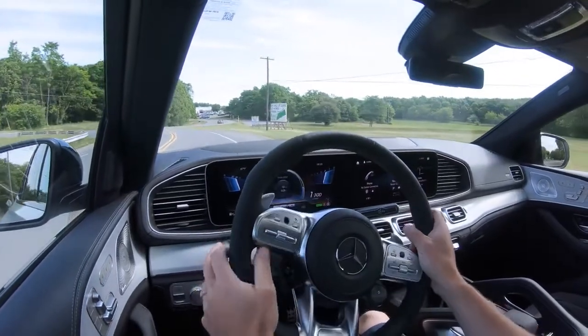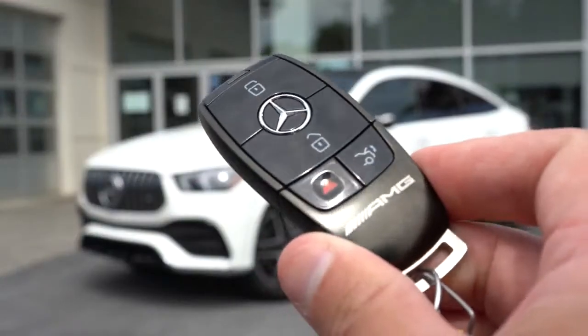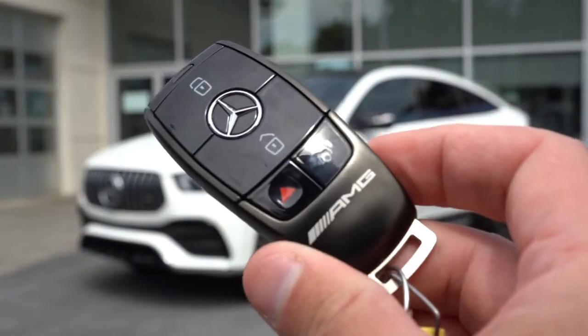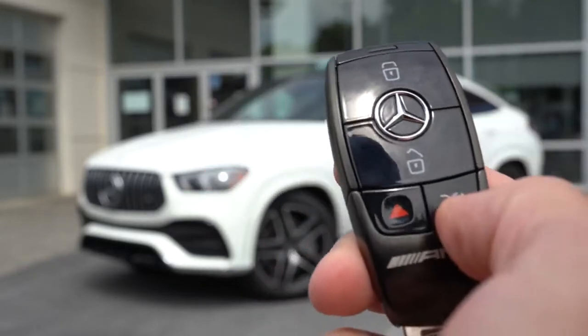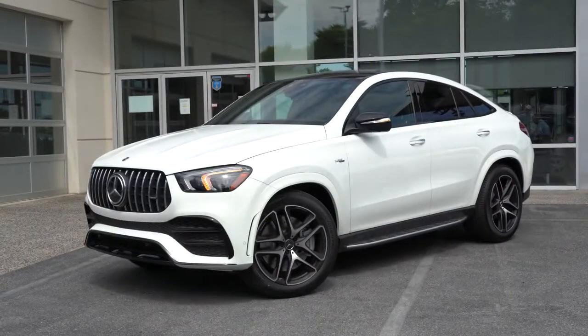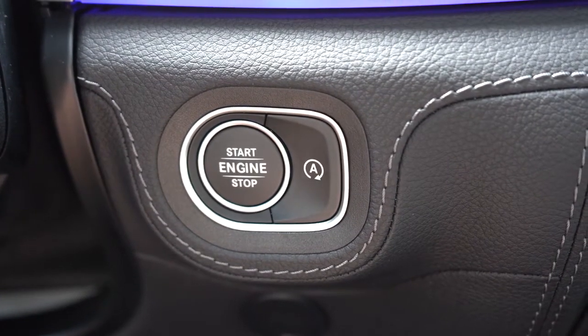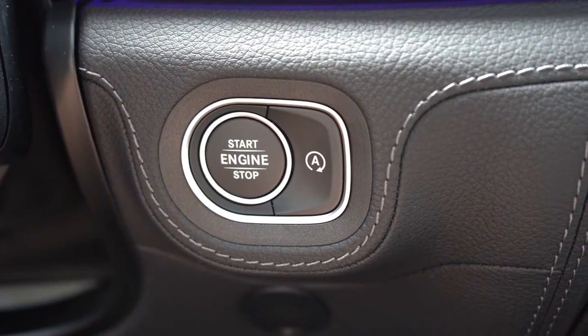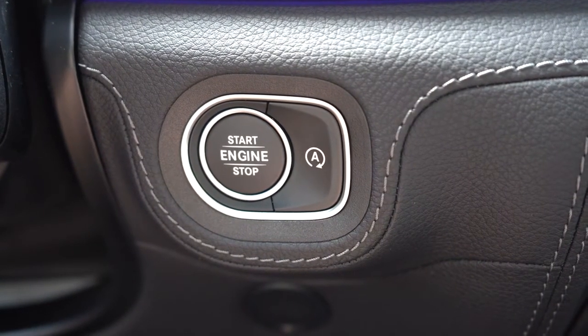Let's make our way to the startup. The key is a pretty sweet AMG-branded unit with a nice weight to it — lock, unlock, and a button to pop the rear hatch. It's fully keyless entry, so you can just leave the key in your pocket. Remote start is available through the Mercedes Me mobile app, and there's also a push-button start located just to the right of the driver's knee.